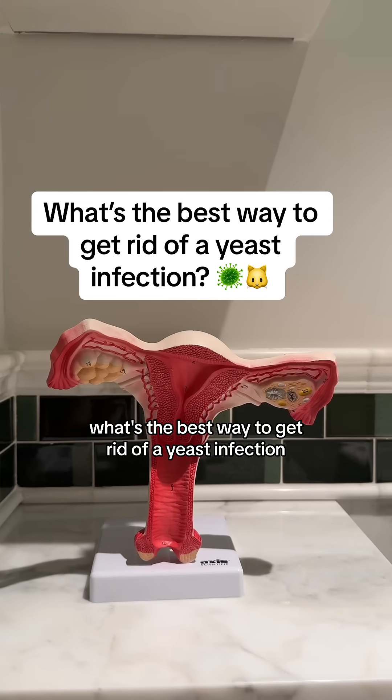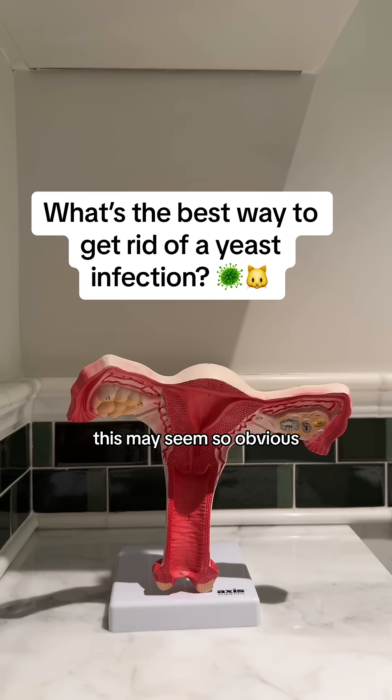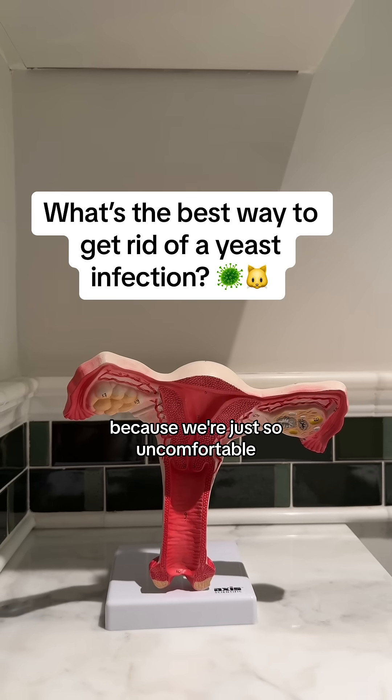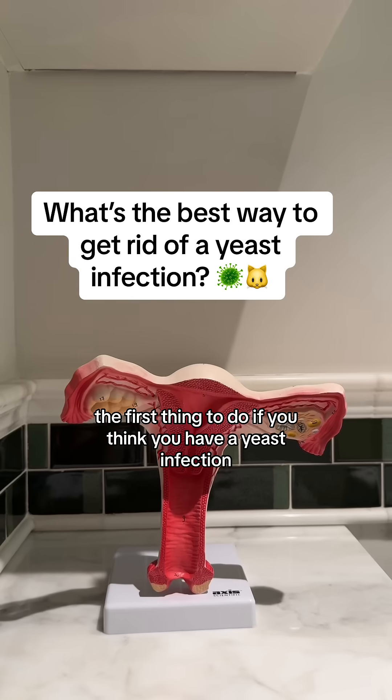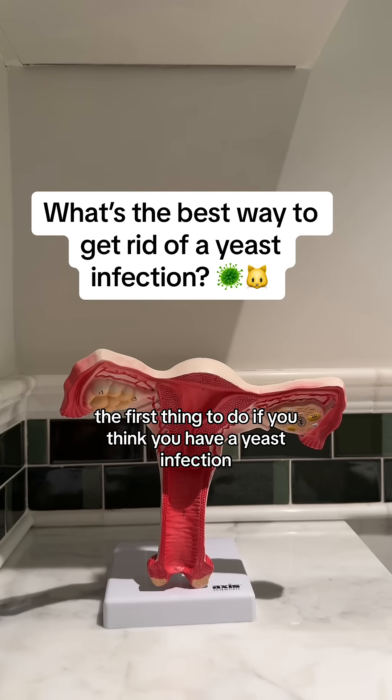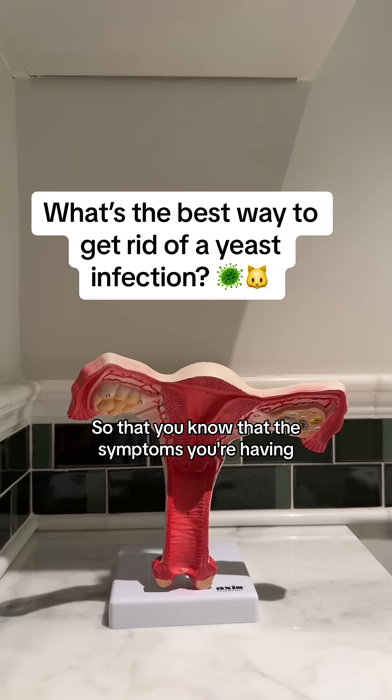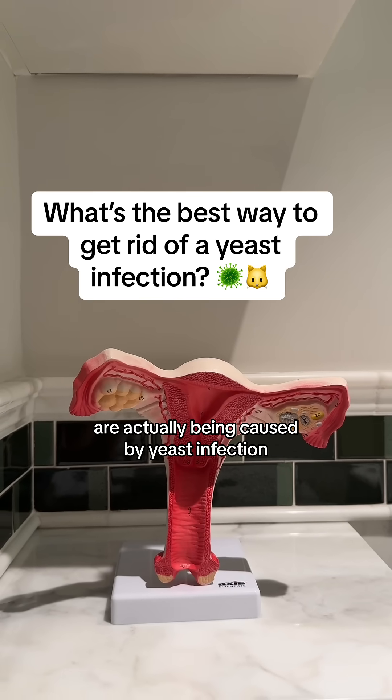What's the best way to get rid of a yeast infection? This may seem so obvious, but I think it's something that a lot of us forget to do because we're just so uncomfortable. The first thing to do if you think you have a yeast infection is to make sure you get tested, so that you know that the symptoms you're having are actually being caused by a yeast infection.